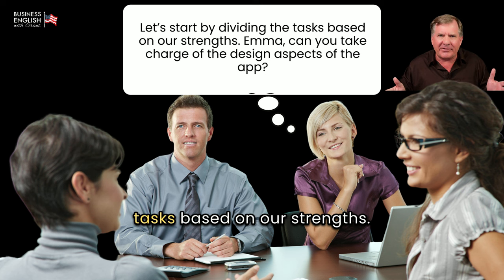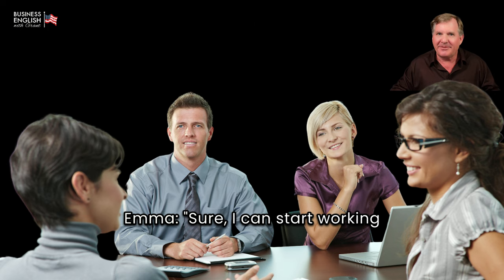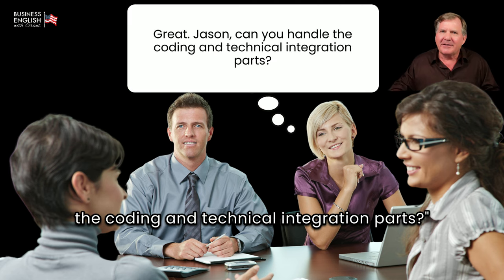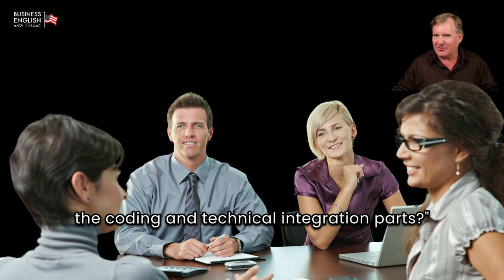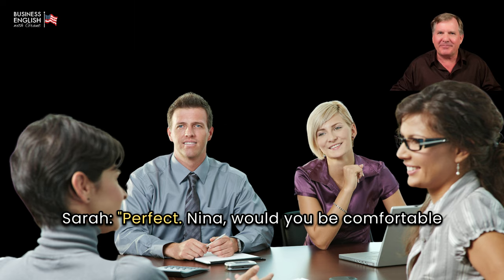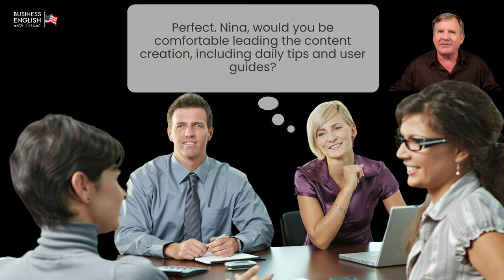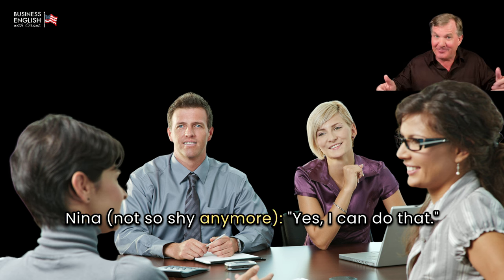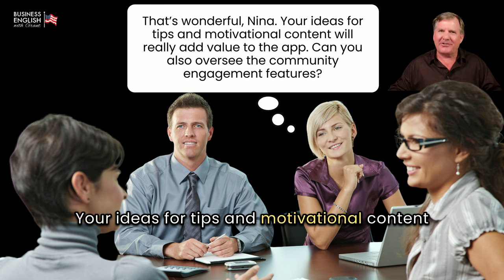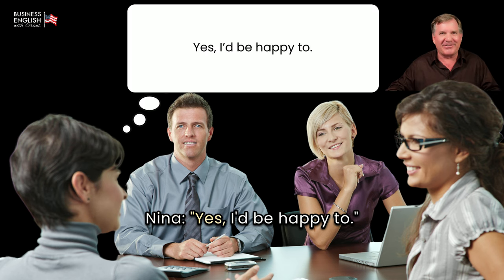Sarah: Let's start by dividing the tasks based on our strengths. Emma, can you take charge of the design aspects of the app? Emma: Sure, I can start working on the initial designs and layouts. Sarah: Great. Jason, can you handle the coding and technical integration parts? Jason: Yes, I'll work on the back-end development and ensure everything runs smoothly. Sarah: Perfect. Nina, would you be comfortable leading the content creation, including daily tips and user guides? — Nina, not so shy anymore — Nina: Yes, I can do that. Sarah: That's wonderful, Nina. Your ideas for tips and motivational content will really add value to the app. Can you also oversee the community engagement features? Nina: Yes, I'd be happy to.